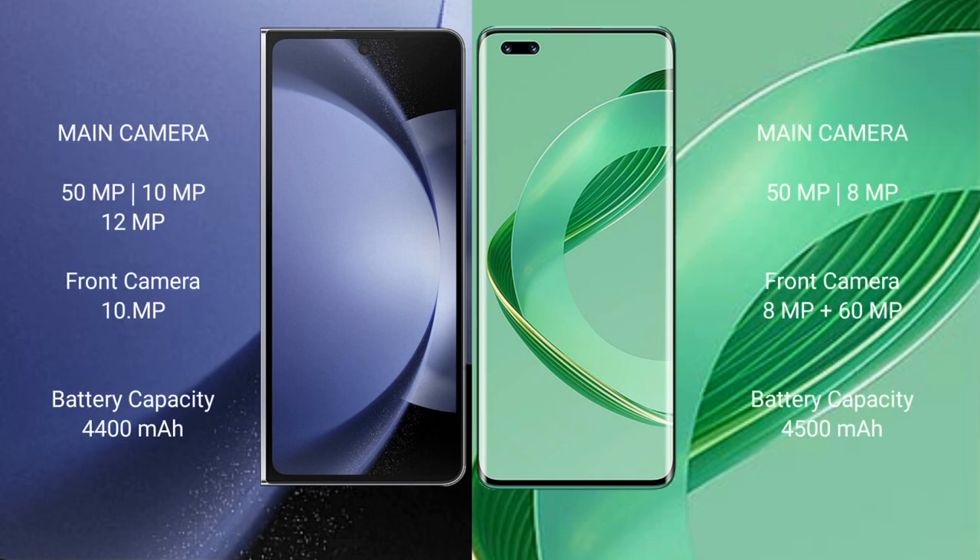Samsung Galaxy Z Fold 6 features a rear triple camera setup: 50MP, 10MP, 12MP, and a 10MP front camera. Huawei Nova 11 Pro features a rear dual camera setup: 50MP and 8MP, with a front camera of 8MP and 60MP.